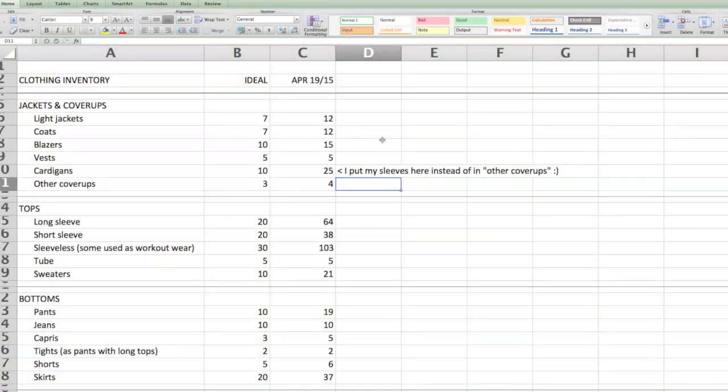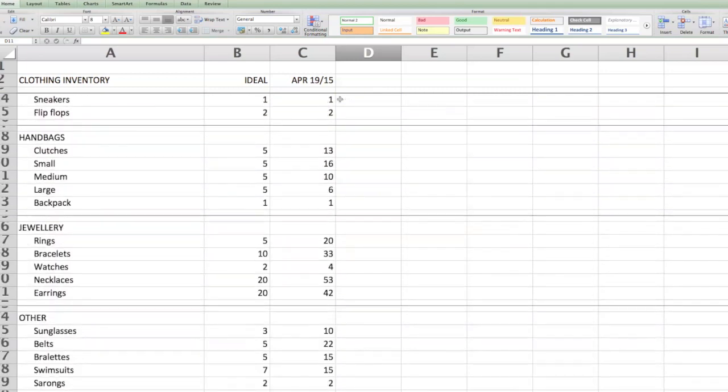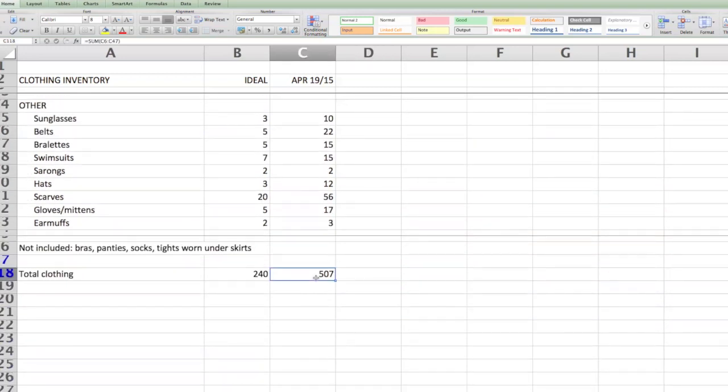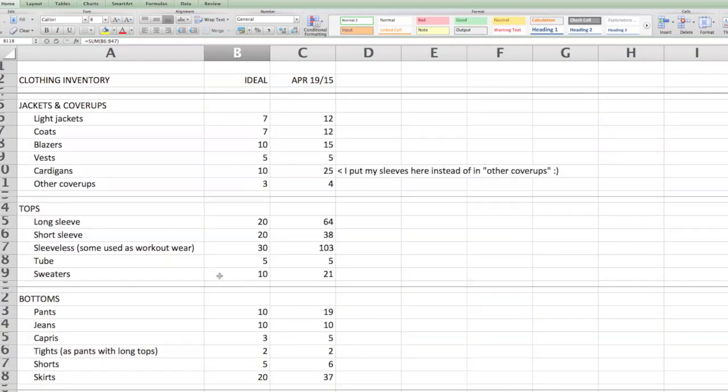Now that I've done my clothing inventory, I want to show you the final numbers as of April 19th compared to my ideal numbers. I listed down all the numbers and added everything up — currently I have around 500 clothing pieces. I also populated an ideal category which ended up being about 240, a little bit less than half. That's ideally what I'd want, so since the numbers worked out pretty well I decided to go with it. I don't know if I'll ever get there but it's going to be my target for now.